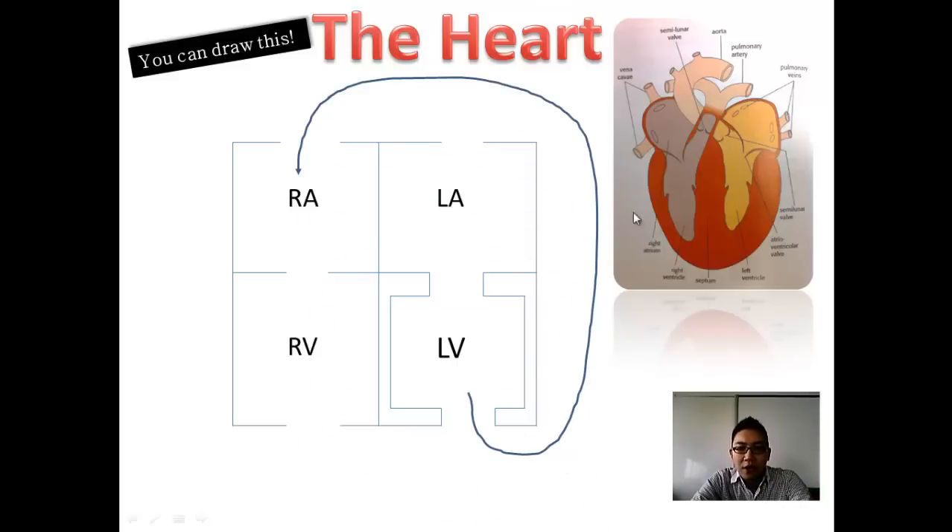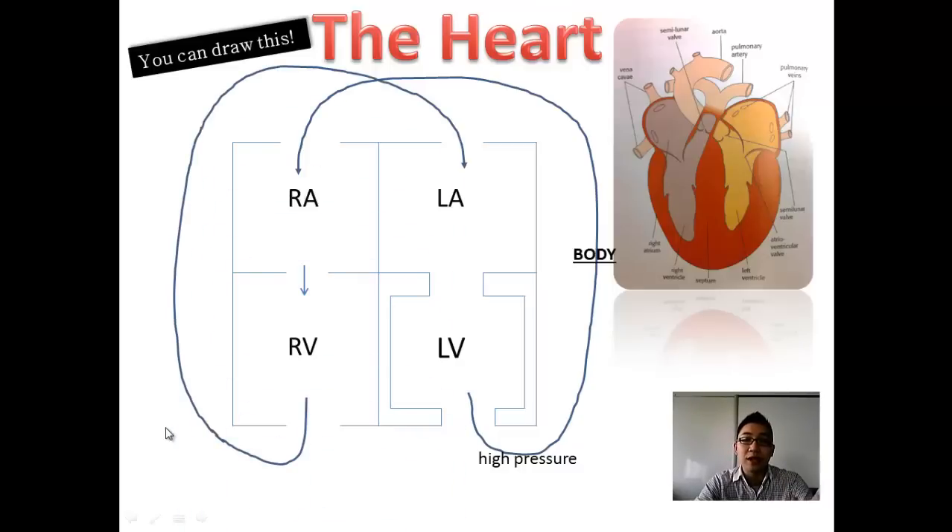The blood flows in a figure-eight pattern. From the left ventricle, blood goes to the rest of the body, comes back, then goes out to the lungs and returns. The left ventricle has thick walls to withstand high pressures, pushing oxygenated blood to the body. When blood returns to the heart it's low in oxygen, so it goes to the lungs to get reoxygenated, then comes back through the left atrium.